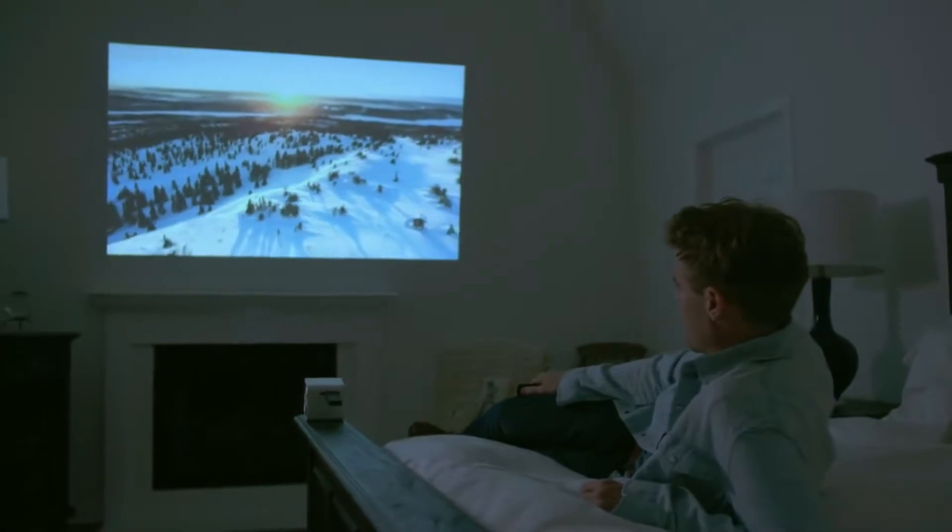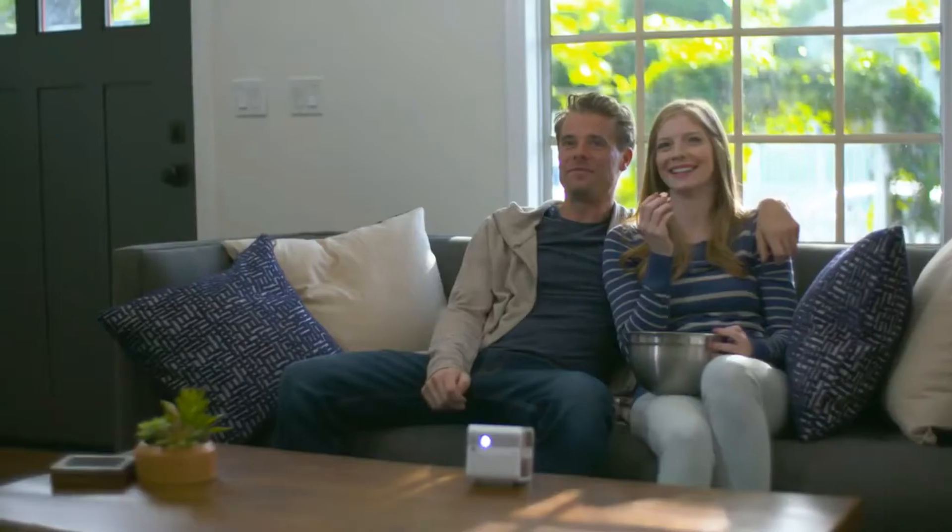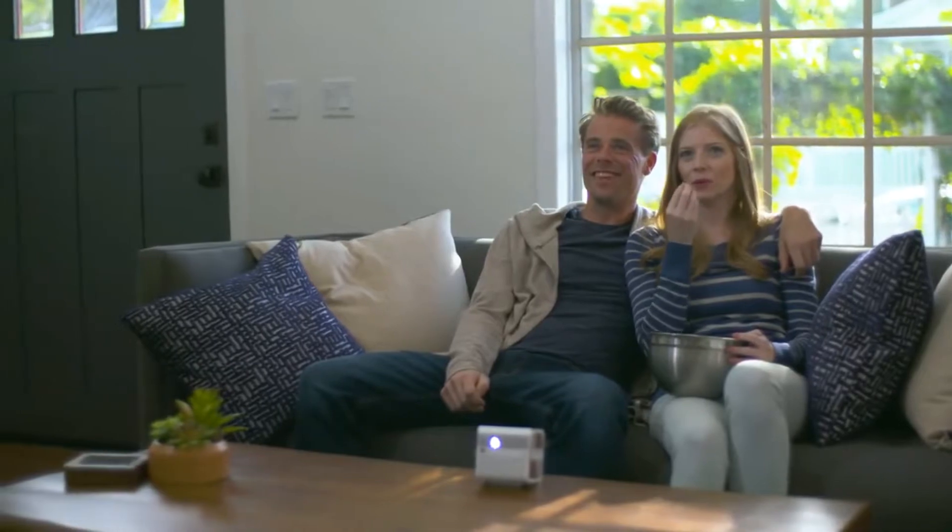Your viewing experience deserves better. It deserves bigger. For a new dimension in portable projection — GoShow.